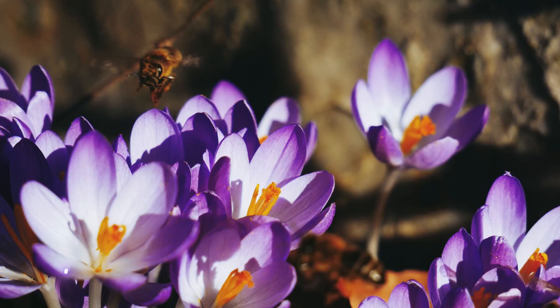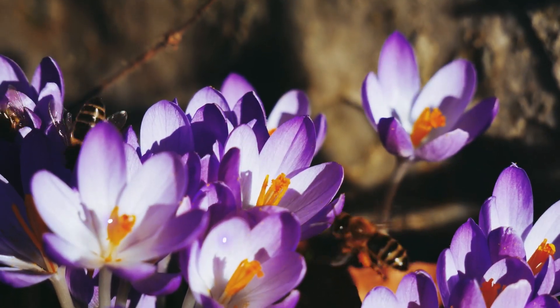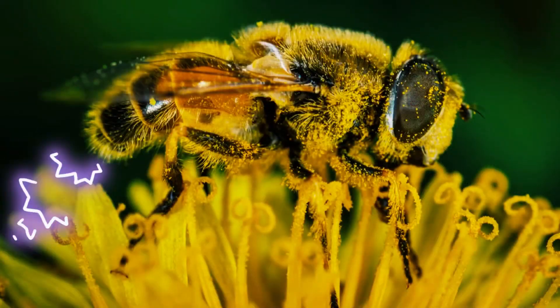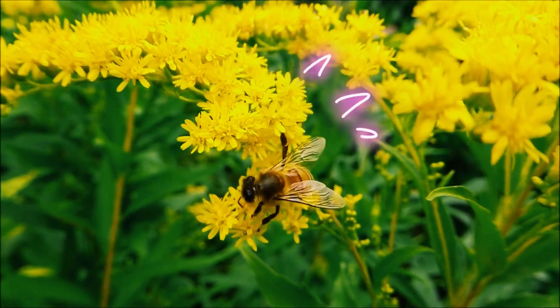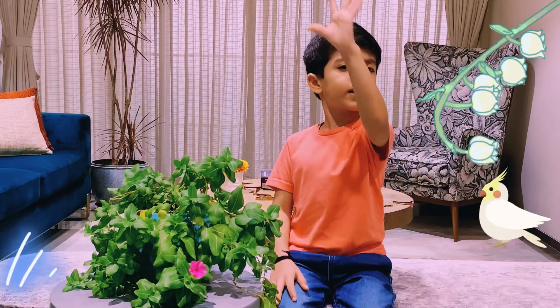When pollinators go to flowers to get nectar, pollen dusters on flowers sprinkle lots and lots of pollen all over them, which get stuck to their hairy bodies. Pollinators carry this pollen to other flowers as they keep looking for more and more nectar. Isn't nature perfectly balanced?